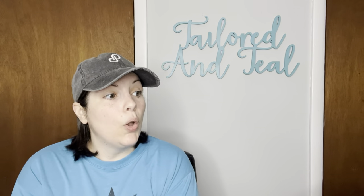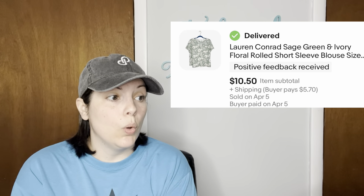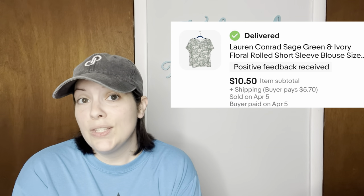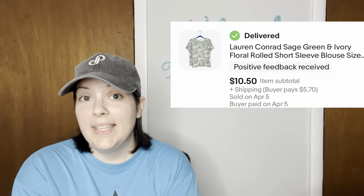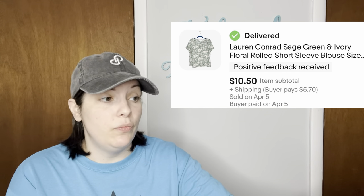Next is a Lauren Conrad sage green and ivory floral rolled short sleeve blouse — Lauren Conrad is sold at Kohl's. This is a blouse from my micro bale and it sold for $10.50.